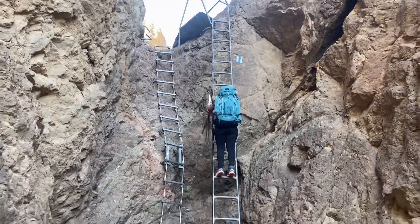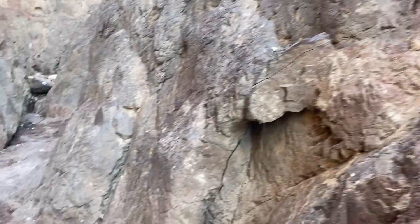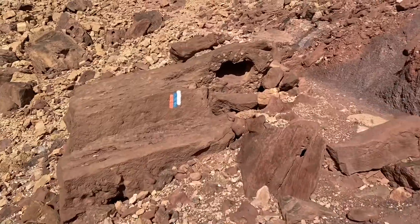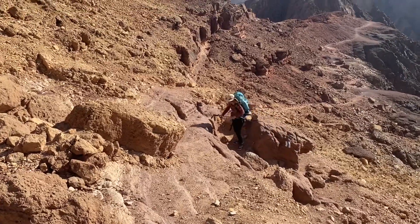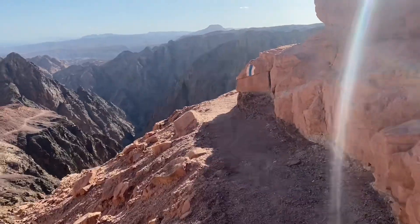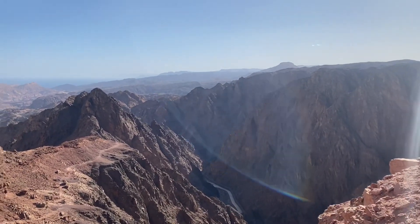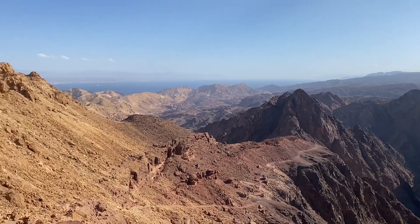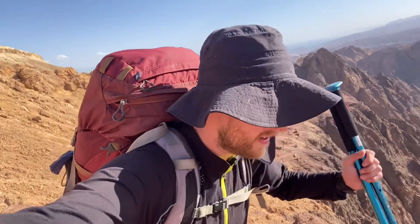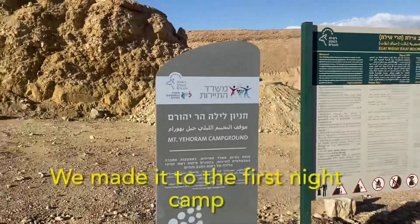I made it! I made it up. I made it flat!